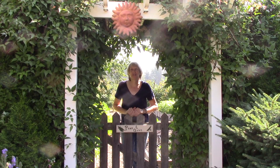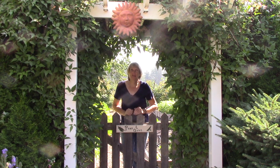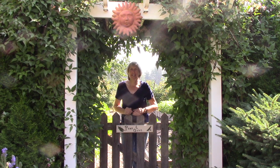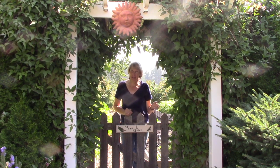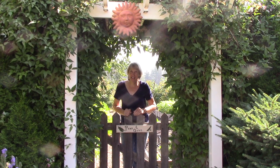Hi everybody, I'm Susan Mulvihill. Welcome back to my vegetable garden. I was thinking today would be a great day to do a vegetable garden tour because here we are in the first week of September. How in the world did that happen already? It seems like things have been creeping along slowly because of the pandemic, and then all of a sudden, whammo, here we are at the end of the season.